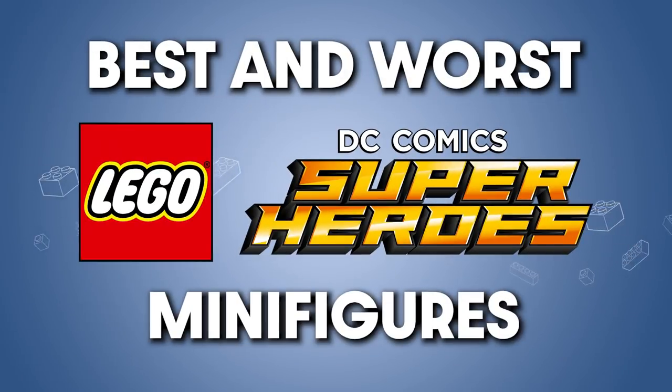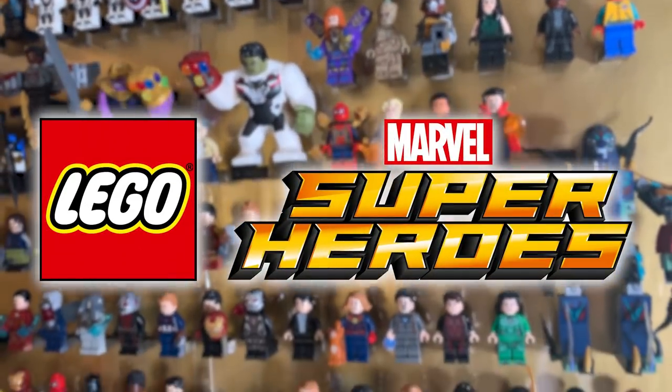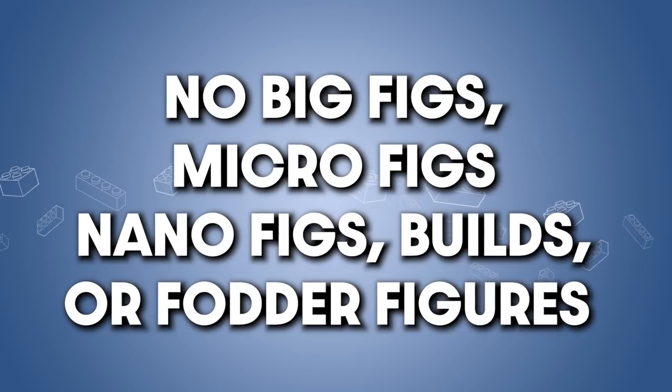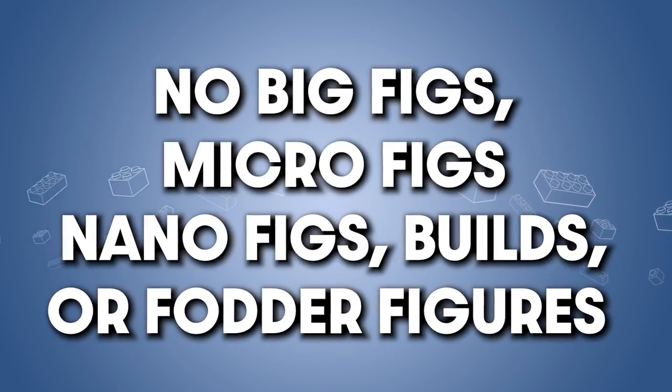Hey! My name is Ryan and today I'm unveiling my list for the best and worst DC minifigures. Consider this the sequel to the Marvel minifigure video I made a while back, as I'm following similar rules. I'm only looking at minifigures of named characters — that means no big figs, micro figs, nano figs, builds, or henchman fodder minifigures.